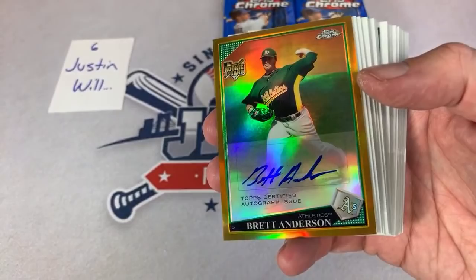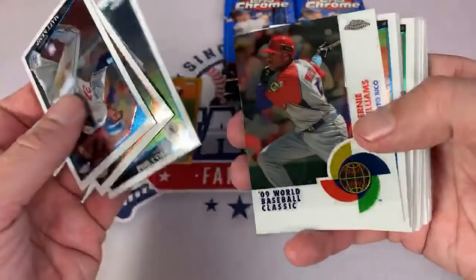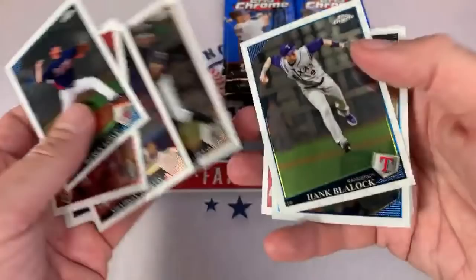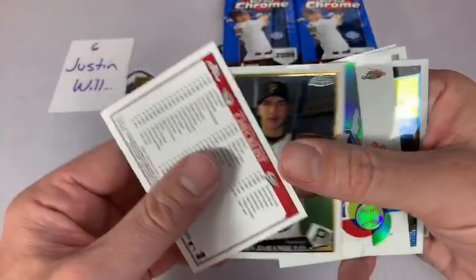Scott Boras wants his players to get paid. We have a refractor auto out of 50 — Brett Anderson, 17 of 50. Nice gold auto there for Justin — second card in the pack. There's Phil Niekro and Bernie Williams playing with Puerto Rico there. Bernie Williams was an awesome player for many years with the Yankees. Austin hates Scott Boras — a lot of people hate Scott Boras, but personally I don't mind his plan if it makes us get some more baseball.